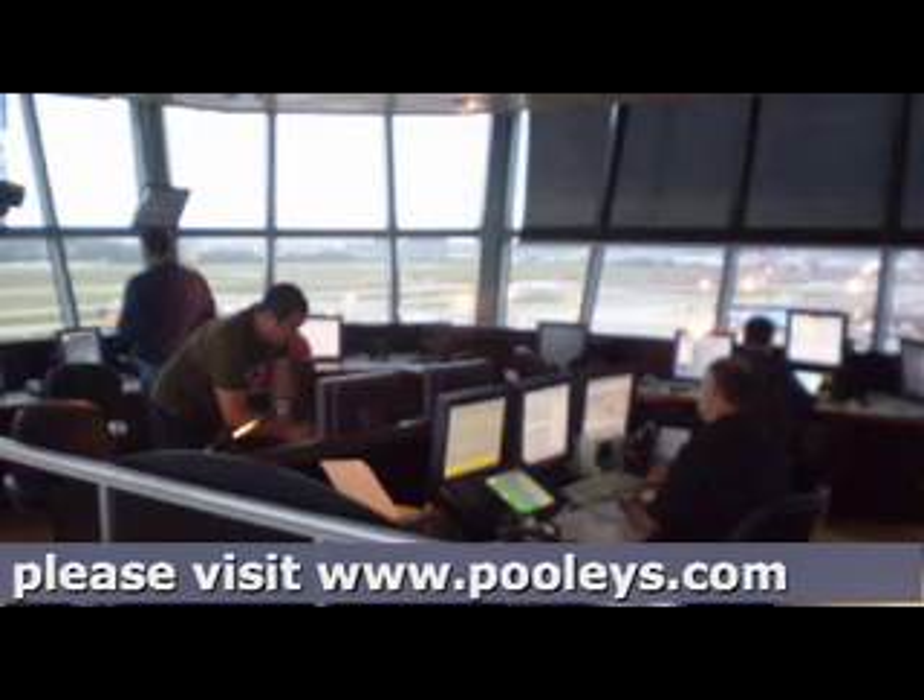Station calling Cambridge approach is carrier wave only. Adopt the callsign Speechless 1. Are you inbound to Cambridge?